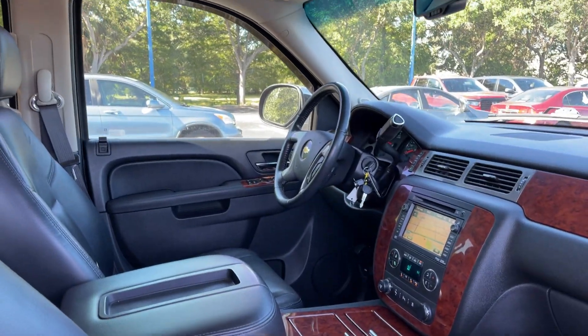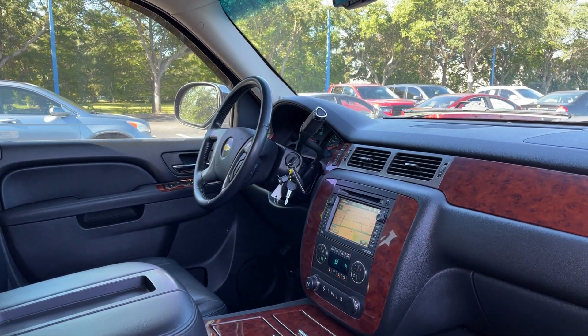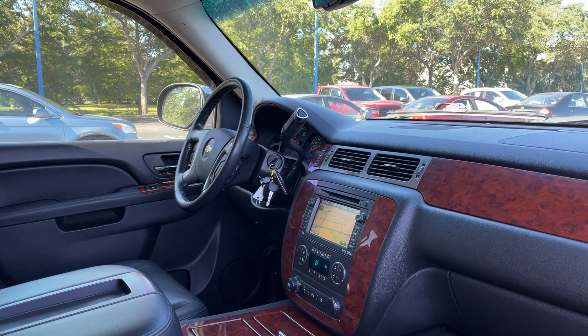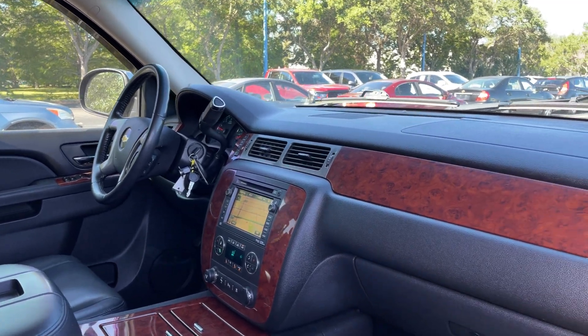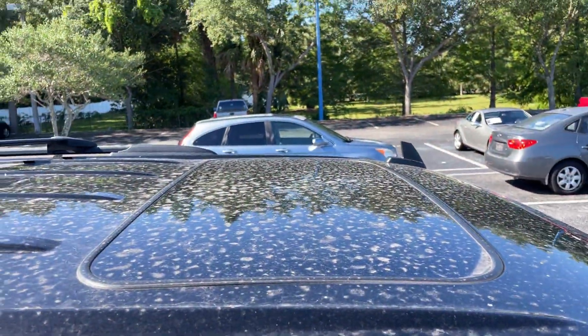Power driver's seat, power windows, locks and mirrors, OnStar, leather-wrapped steering wheel, cruise control, electronic climate control, adjustable pedals, traction control, navigation, satellite radio, and a power moonroof.